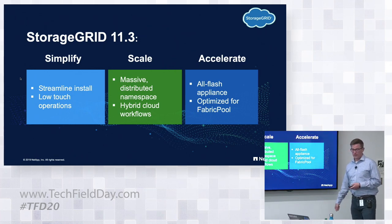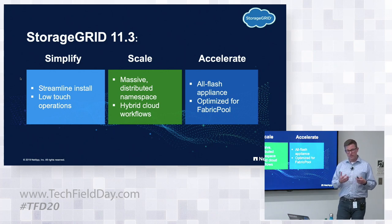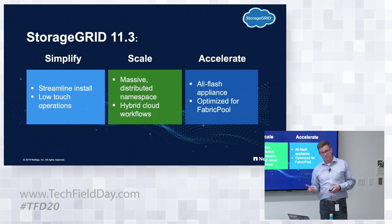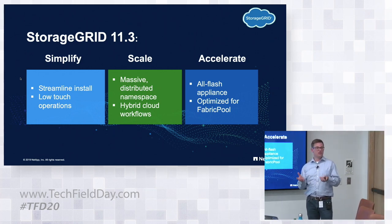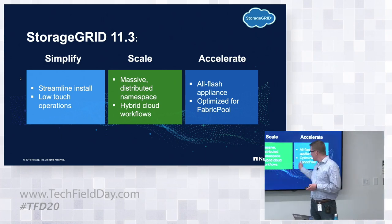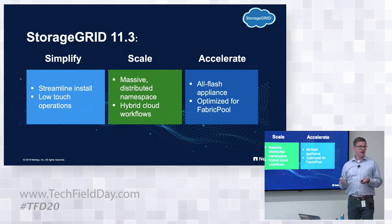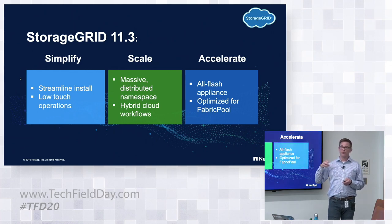We want to help customers go faster — introducing the all-flash node and optimizing for FabricPool. FabricPool is NetApp's product for tiering from our all-flash array to object store. What we're doing to be efficient for FabricPool is improving range reads. A range read is when an application gives you one big object and only wants a piece back. Many backup vendors do this — they'll put together a 10-15 MB object, and when they do a restore, they only want a piece of it back. We've optimized finding that object, reading the first packet, and scrubbing inside it. By getting faster for FabricPool, we improved performance for Commvault, Rubrik, and many other applications.